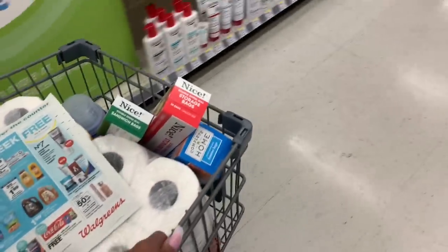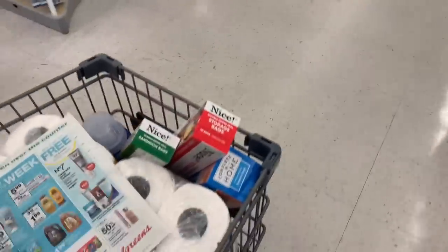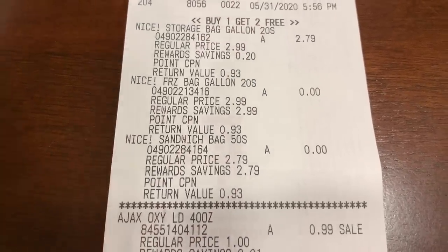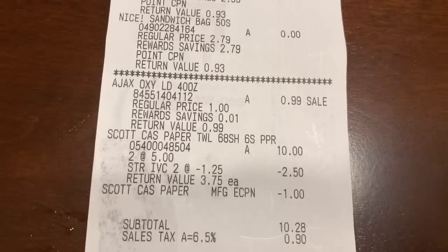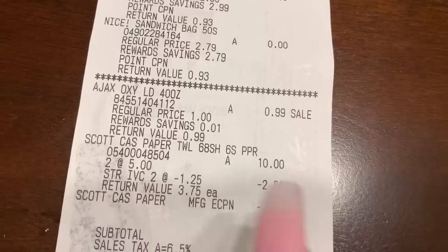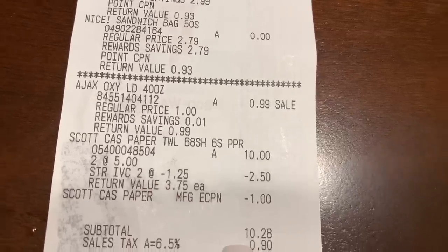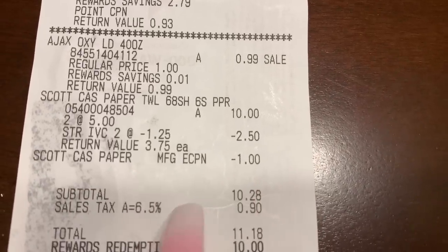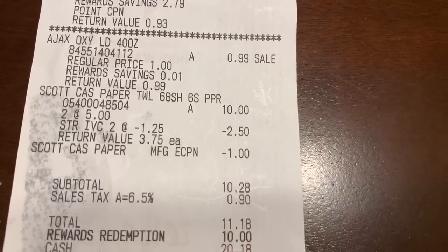That's all I'm going to get at Walgreens. I'm going to pay with points and won't be getting back any points. Here's my receipt — on the bags they were buy one get two free, so that was a good deal. There's the 99-cent Ajax, and the Scott was basically two for ten dollars, five dollars each. Don't forget the IVC booklet coupon for $1.25 off plus the one dollar digital coupon, making them $2.75.